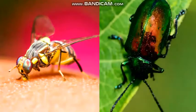There are many different colors of insects. Look at how colorful this fruit fly is. And this beetle. Look at how this lightning bug's body glows.